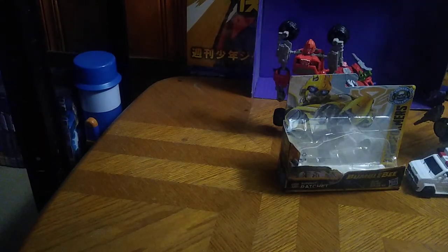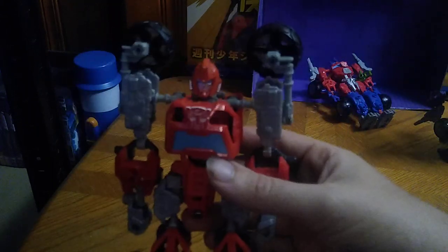We got Transformers Energon Igniter Movie Ratchet — we will be reviewing him too. And some bots from my old school Transformers collection that I have not reviewed once: Mega Constructs Ironhide.